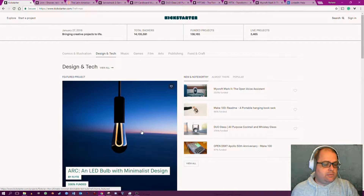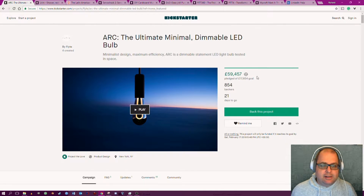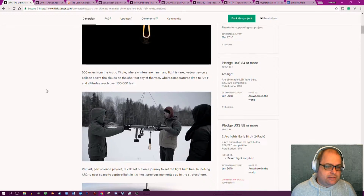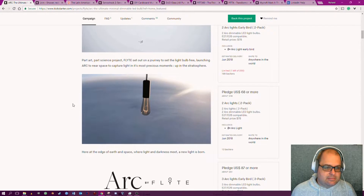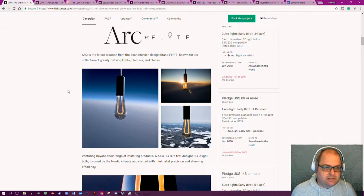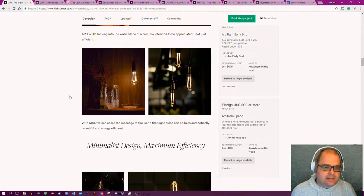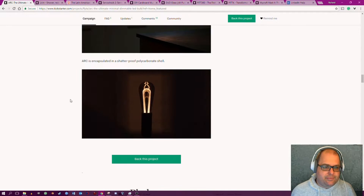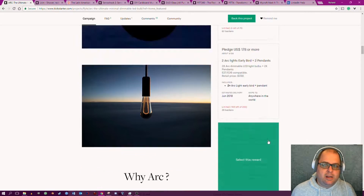So I'm going to start with the bulb. I think it looks pretty cool — let's have a quick look at it. I'm not going to play the video, but I'm glad this one got funded. I don't know why they needed to hoist it up on a helicopter or take it into the stratosphere on a balloon, but it's just an LED light bulb. It's going to cost a fortune — $39 for a light bulb.